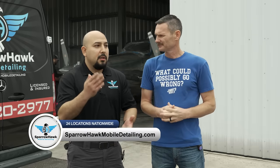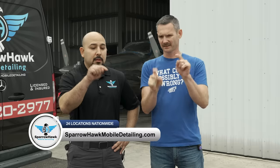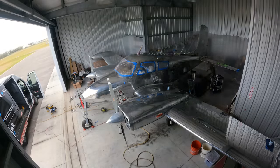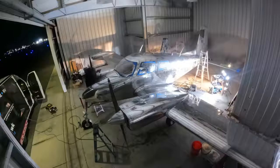Their webpage has a map directory with pinpoints all over the United States. You type in your zip code and it pulls up the closest detailer. They also have crews designated for jobs in areas they don't currently serve. Walk me through the different steps to polish this airplane — it's not just grab a polisher and go.